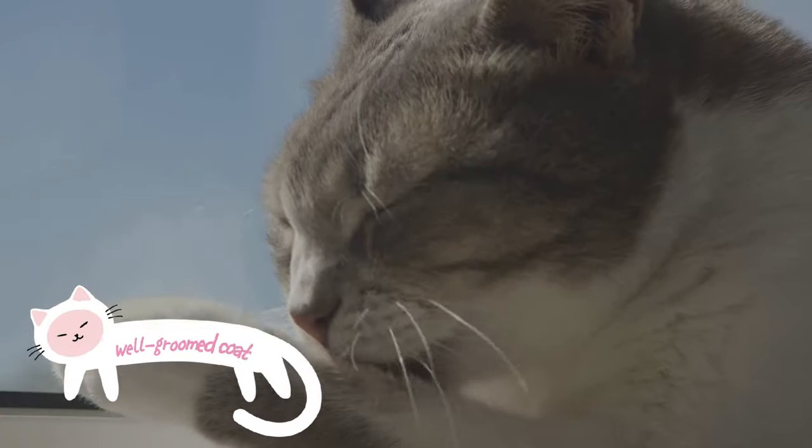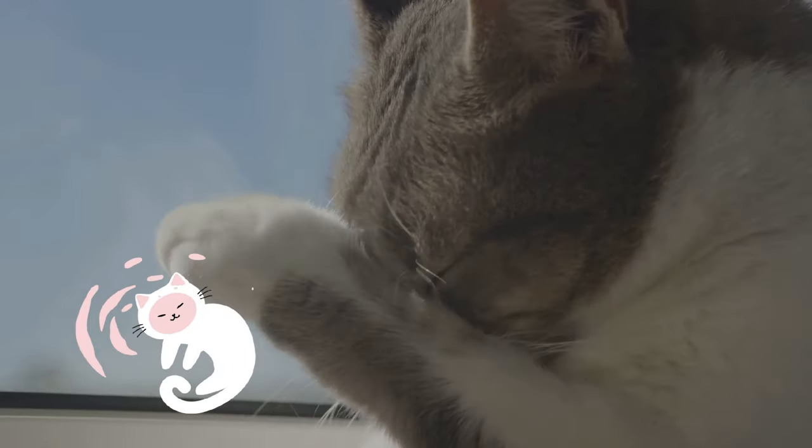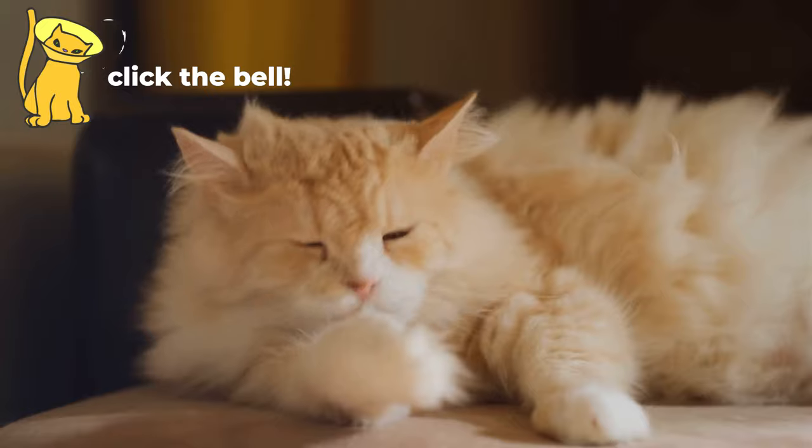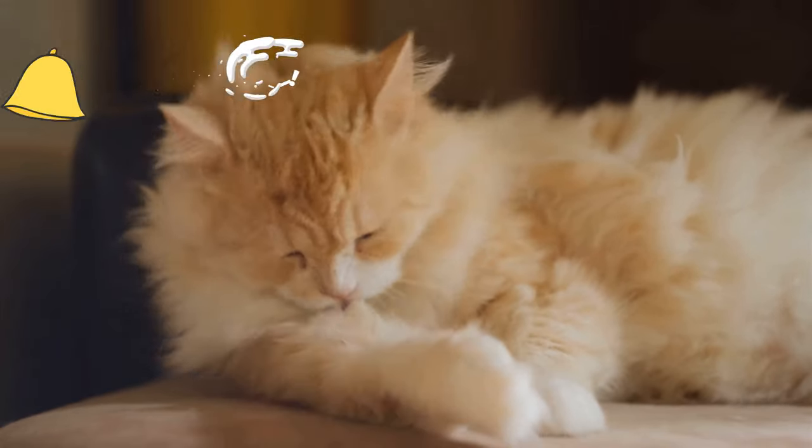Moving on to the fourth sign: a well-groomed coat. Cats are meticulous groomers, and a shiny smooth coat is a clear indication of a happy, healthy cat. If your cat is grooming regularly, it's a sure sign they're in high spirits.